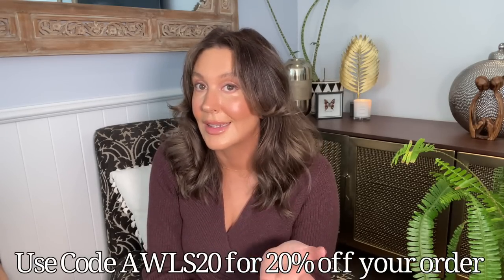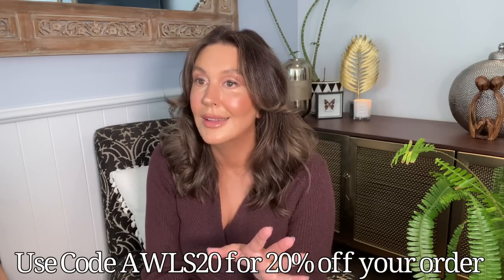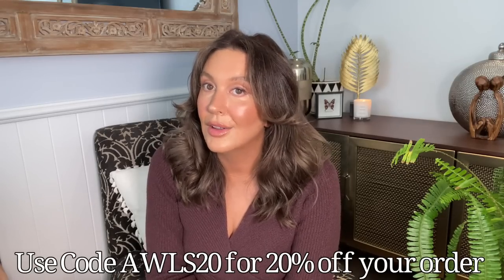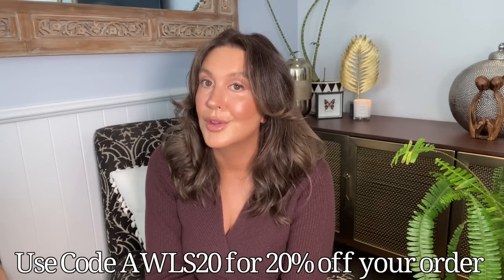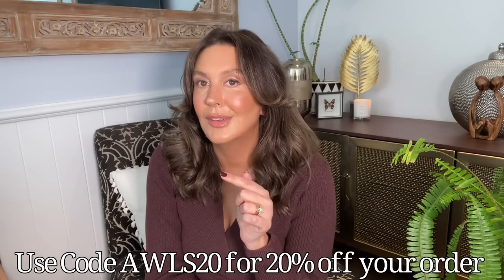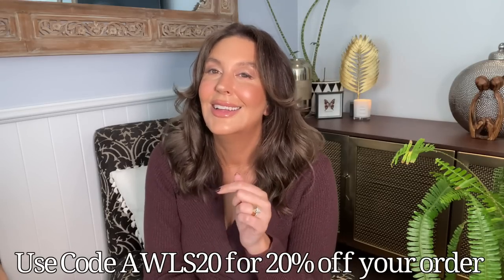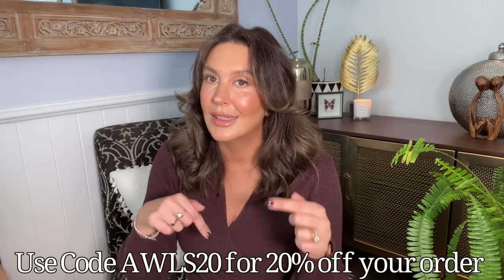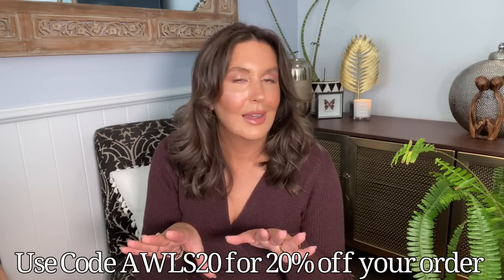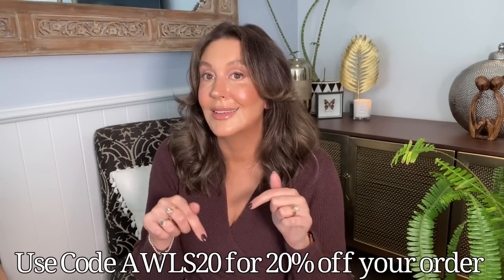I just want to thank Petal and Pup for being so generous. These items are so gorgeous and I wanted to share them and give you a discount code as well, in case you want to take advantage of it and get some new winter things. I highly recommend the boots and the dresses are gorgeous. I've got a 20% off code for you — it's AWLS20. Think of Australian Women's Life and Style 20. I'll have everything linked, including the website, in the description box.